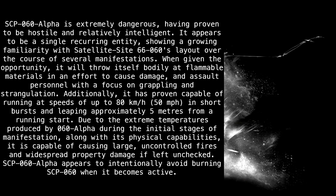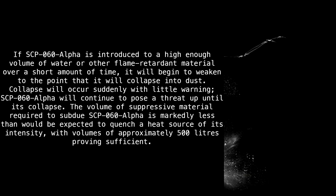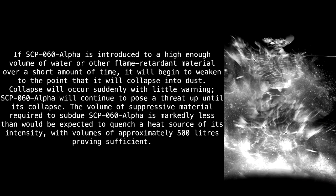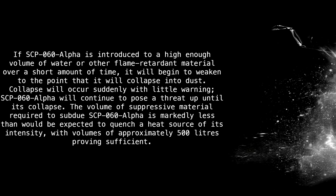SCP-60 Alpha appears to intentionally avoid burning SCP-60 when it becomes active. If SCP-60 Alpha is introduced to a high enough volume of water or other flame-retardant material over a short amount of time, it will begin to weaken to the point that it will collapse into dust. Collapse will occur suddenly with little warning. SCP-60 Alpha will continue to pose a threat up until its collapse. The volume of suppressive material required is markedly less than expected, with approximately 500 liters proving sufficient.